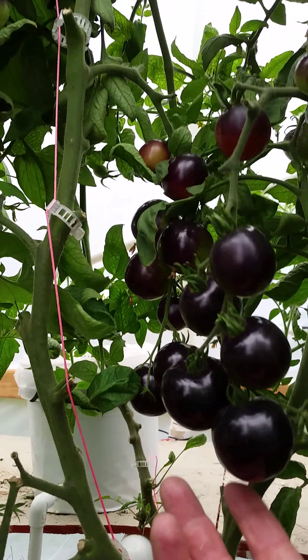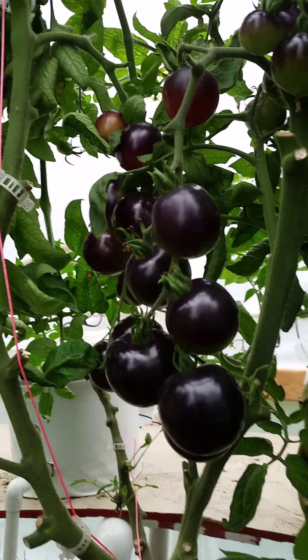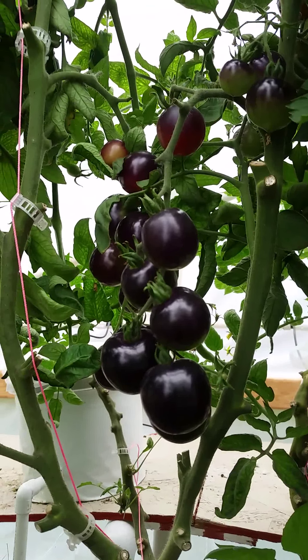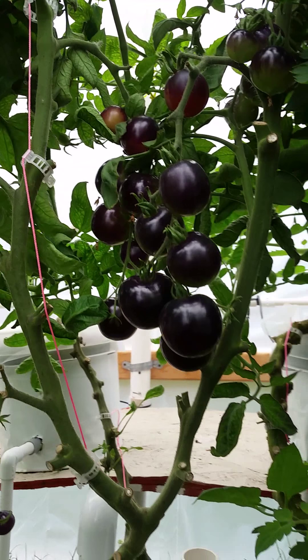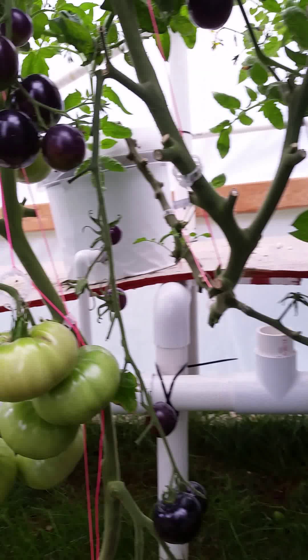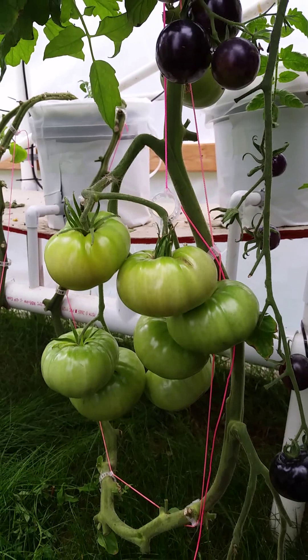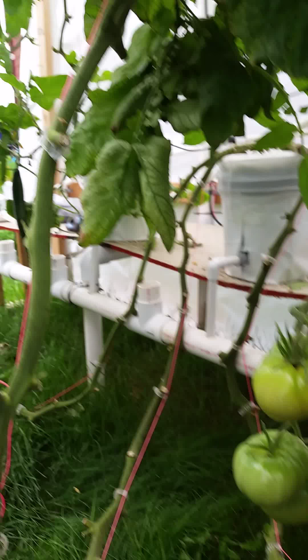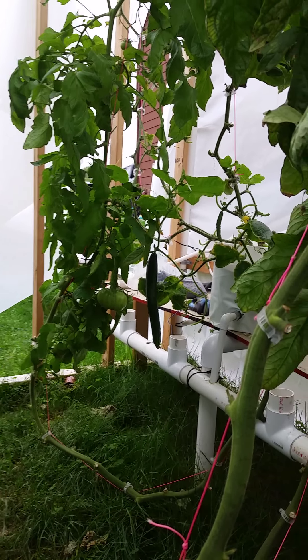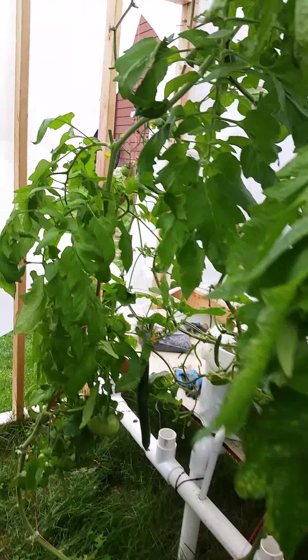Don't expect to be eating these every day like you would any other cherry tomato, because they are not prolific at all. These have been growing since May, and I've lowered them maybe once. You can still see some of the first bundles on there and they're still not really red. So I won't be doing those again next year — not my favorite.